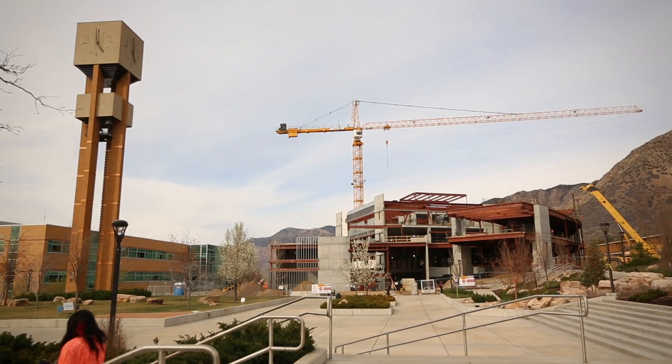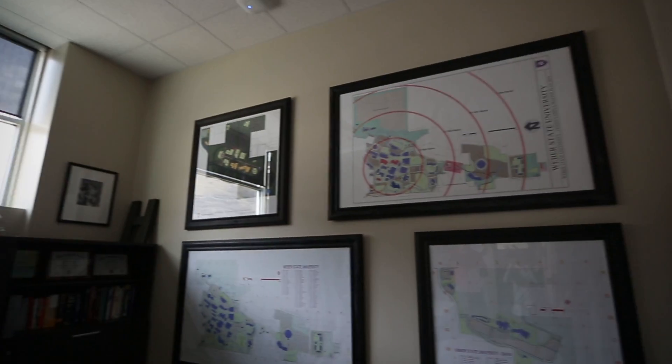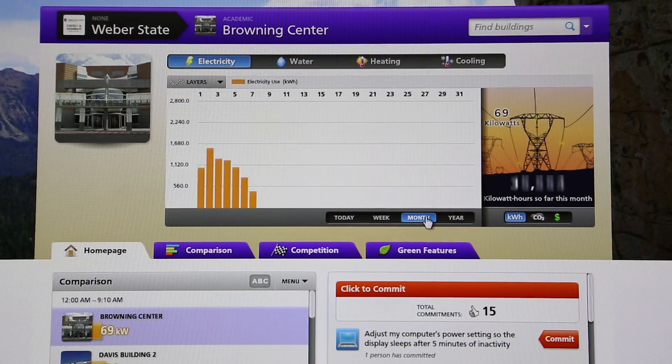Our own construction group uses it quite a bit for sizing of buildings and sizing of equipment. We have been able to downsize from what the traditional mechanical engineer says he needs, without changing the comfort levels. Save comfort, save money, save energy — it's a win-win all the way around.